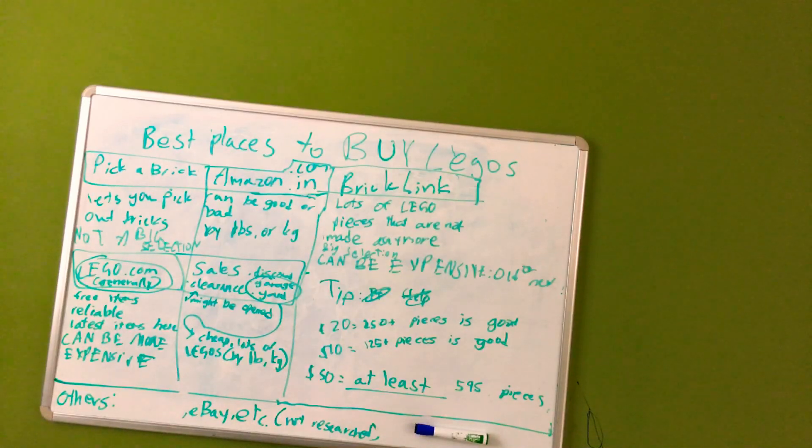Prices are like 7 cents, 8 cents — I don't think there's even 2 cents. There are some dollar items too. The highest price you'll see is about $3 for a 16x16 baseplate basically.